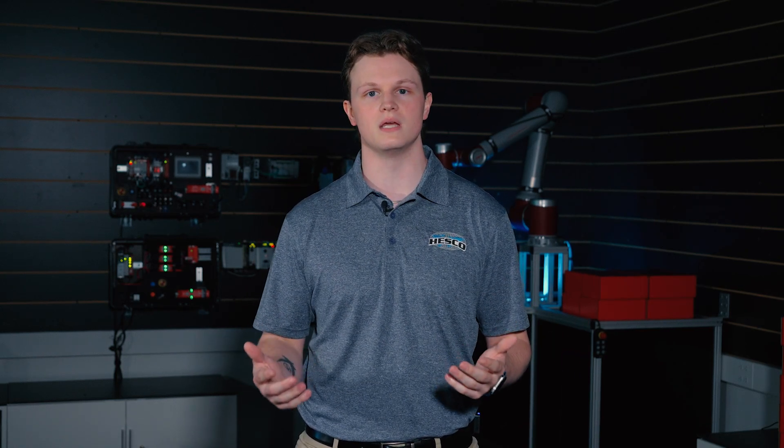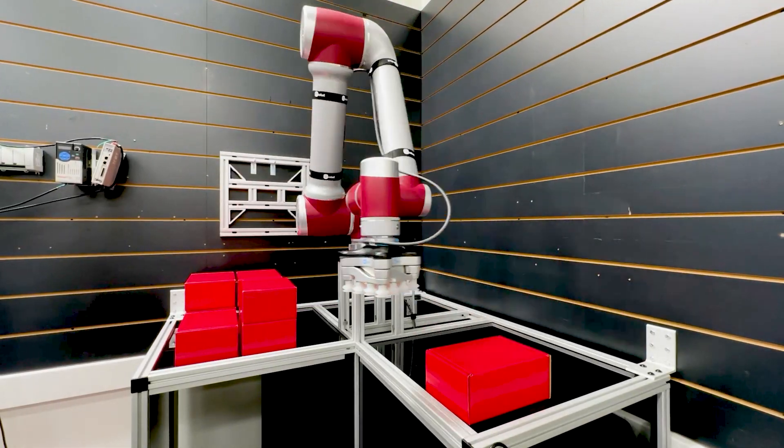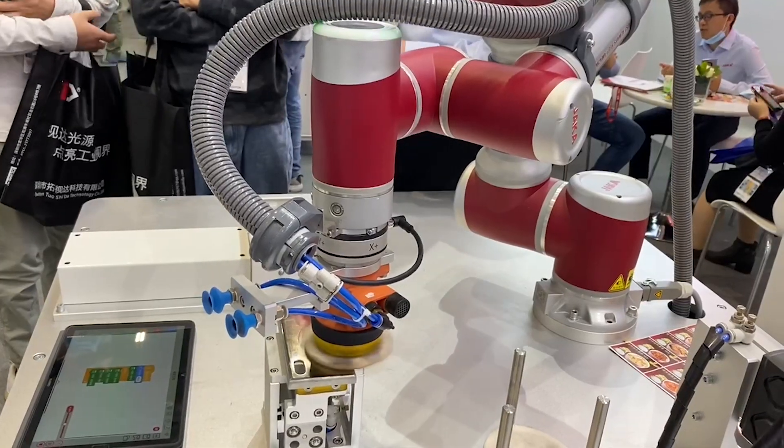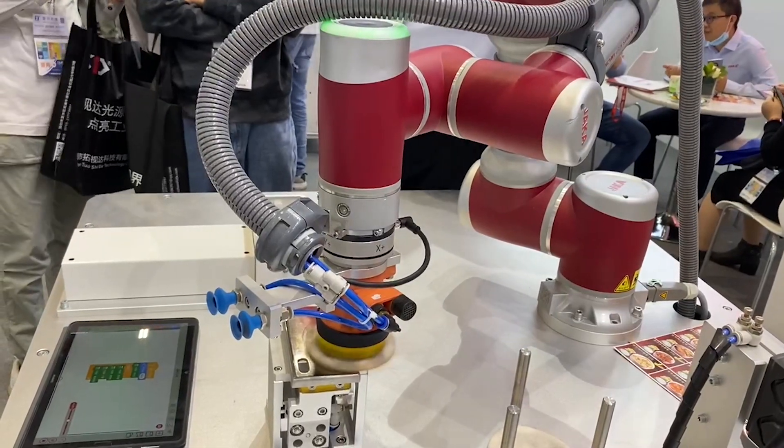A cobot, short for collaborative robot, is a robotic arm that works either alongside or independently of a human being. Cobots are made to complete repetitive, simple, and time-consuming tasks — like moving a finished product onto a pallet — so your workers are able to focus their time on more complex tasks. Cobots take away the busy work from workers and provide advanced safety features. If a cobot collides with a person, it safely comes to a stop, protecting both the cobot and, more importantly, the employee from injury.